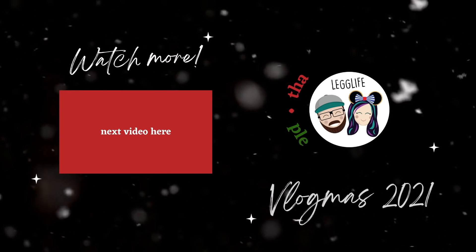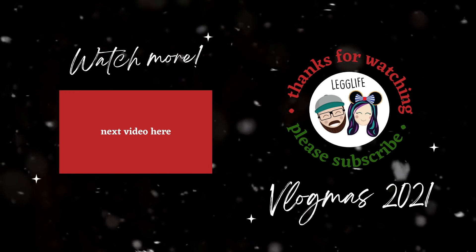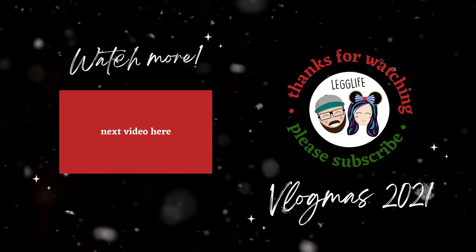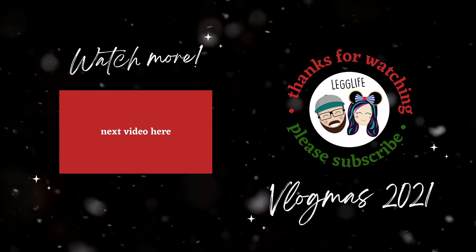Wouldn't it be funny if in the next Vlogmas video they cut to us head to toe covered in tattoos like Post Malone — face and sleeves — having used every single Harry Potter tattoo? Friends, we love you. Unboxings are such a fun part of Vlogmas, one of my favorite things, and this was a good one. Let me know down below: what was your favorite thing in this unboxing? And why was it the reusable bag? That's definitely mine. We love you guys so much and we'll see you tomorrow on the next Vlogmas video!